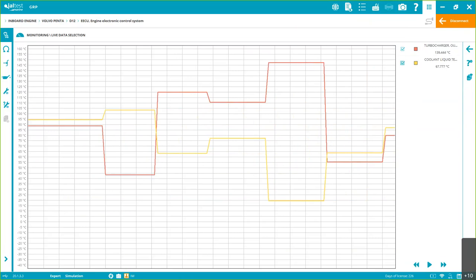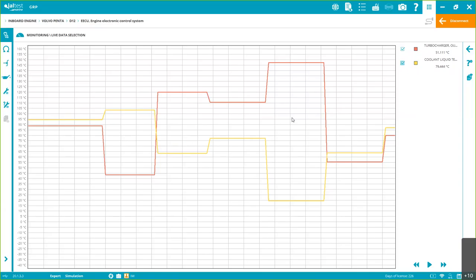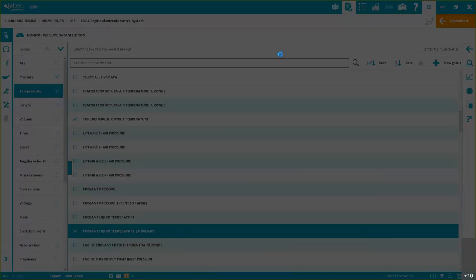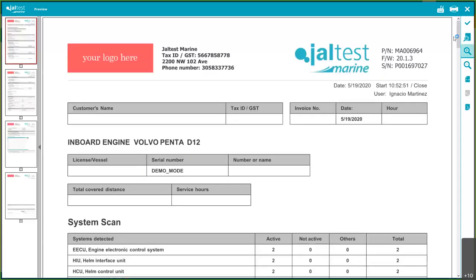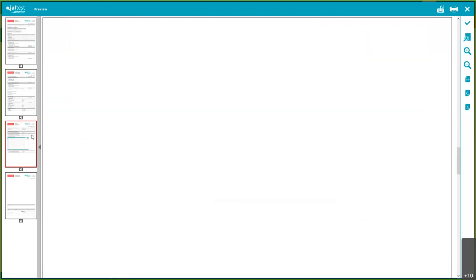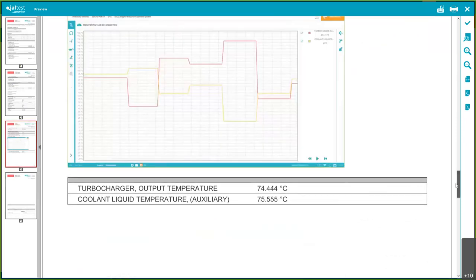You click the camera icon and 'Include in Diagnosis Report.' Then you can click to preview the diagnostics report. We'll see a summary of everything done — the system scan, the fault codes, ECU data, and measurements. Measurements are saved automatically, and the screenshot is also included.